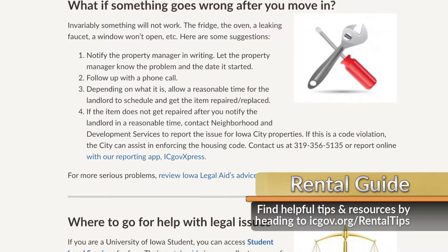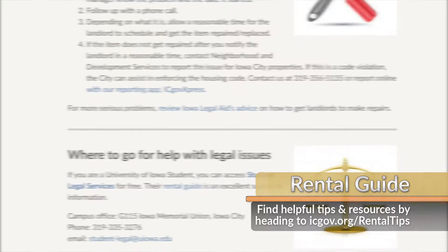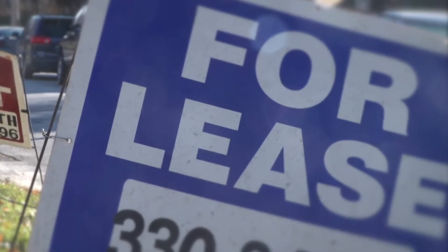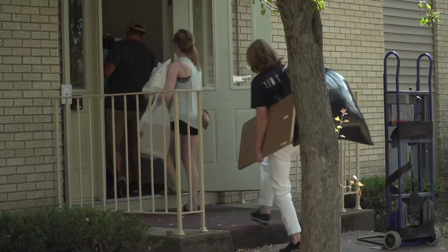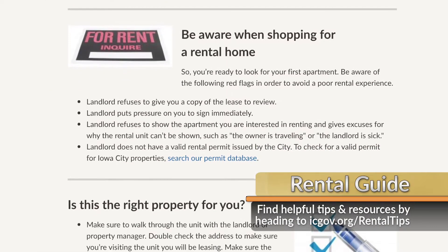There you will find advice ranging from how to find a suitable place and sign a lease to how to deal with repairs or legal issues. This information should help make the renting experience less daunting throughout the process. Half of our households in Iowa City are renter households, so we want to make sure that everybody gets the education they need to improve their chances that their first experience living off campus is going to be the best one possible. Head to icgov.org/rental-tips to learn more.